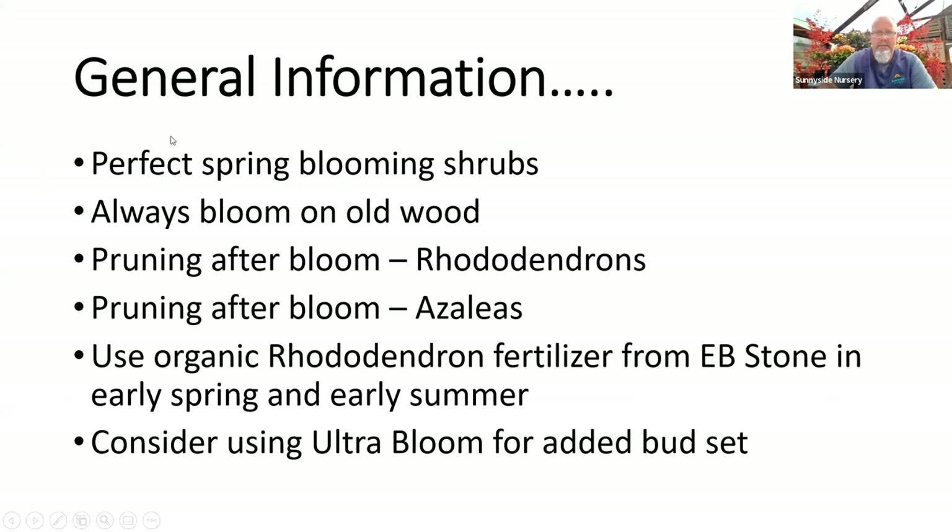Let me start the slideshow. Rhododendrons are perfect spring blooming shrubs — we start blooming late February through March, and some bloom into June. All the plants we're talking about today bloom on old wood. If you attend my pruning classes, you've heard: prune after bloom is always the rule. For roadies and azaleas, let them flower this spring, then do your pruning, reflush the growth, set flower buds, and you'll see them again next year. If you prune mid-to-late summer or in fall before winter, you'll cut off all your flowers and the plant won't have a chance to regrow, harden off, and set flower buds for next season.